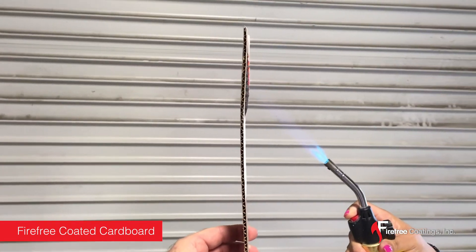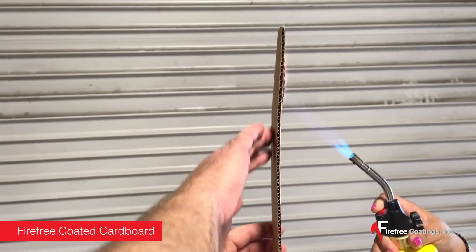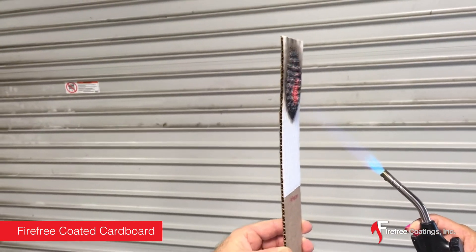Additionally, the fire protection from the coating results in limited heat transfer. The paint deflects the heat away, and the surface of the cardboard next to the fire remains cool to the touch.